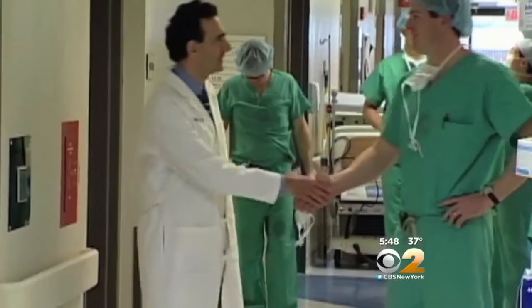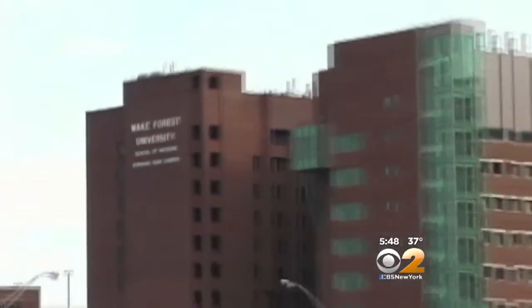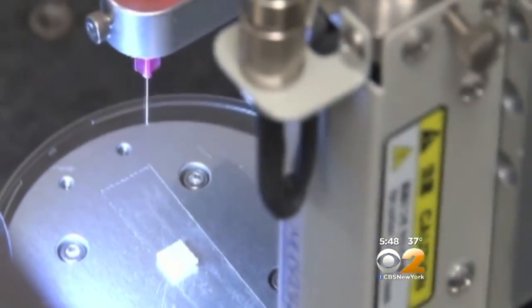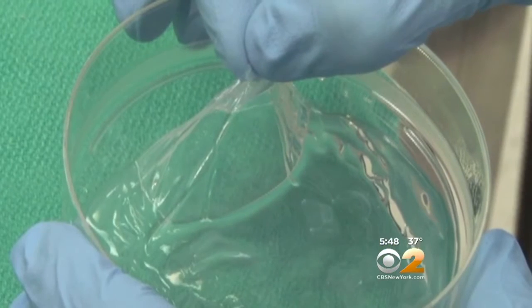But to accomplish these feats, Dr. Anthony Attala and colleagues at the Wake Forest Institute for Regenerative Medicine realized that it wasn't enough to just squirt cells out through the tiny nozzle of a printer — that made for a squishy blob of cells that couldn't be surgically implanted.